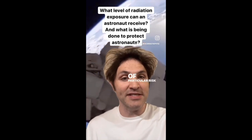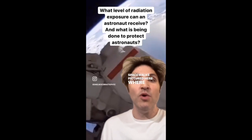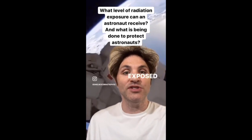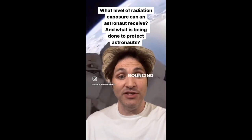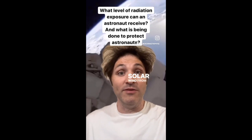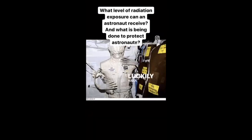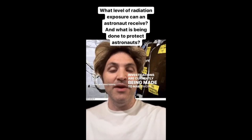A particular risk is when astronauts go on spacewalks, pictured here, where they're openly exposed to atmospheric radiation from cosmic rays bouncing off of Earth's atmosphere, and also directly from the solar wind from the sun. Luckily, NASA has been conducting research to make spacesuits much safer, and investigations are currently being made to develop more protective materials for future missions.